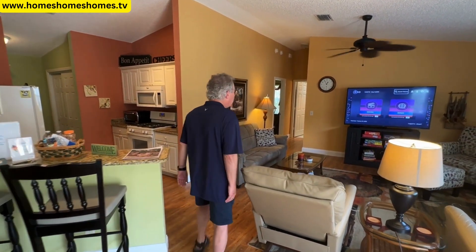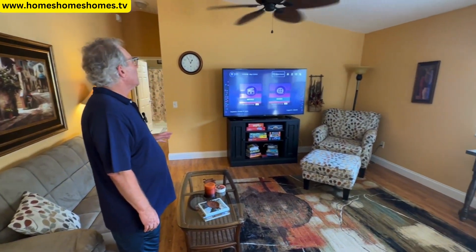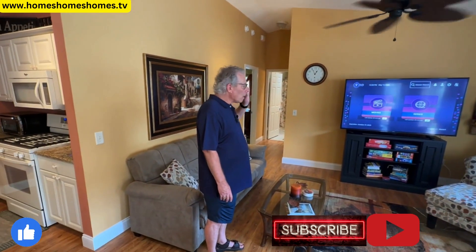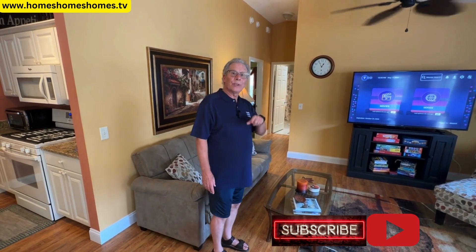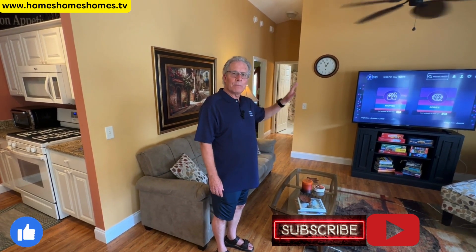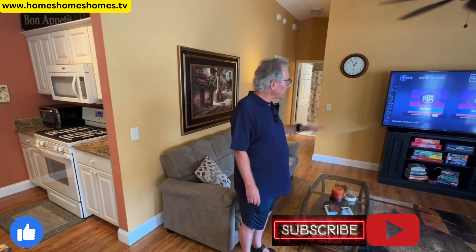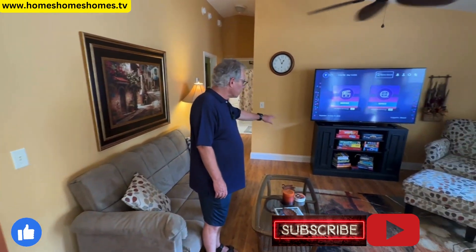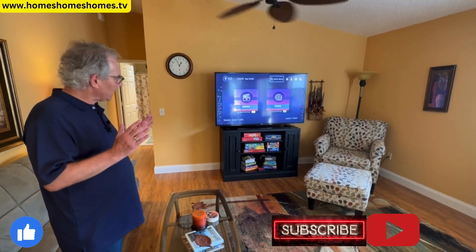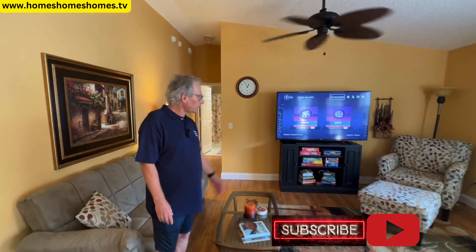They've got an entertainment center with thousands of movies available and live TV — including local TV. So if you're from Chicago, you can get Chicago channels. Whatever town you're from, it's pretty well on there, and that's included in the rent. There are also puzzles and books. They put a lot of thought into keeping their visitors and tenants happy, and it shows. Nice recliners too.